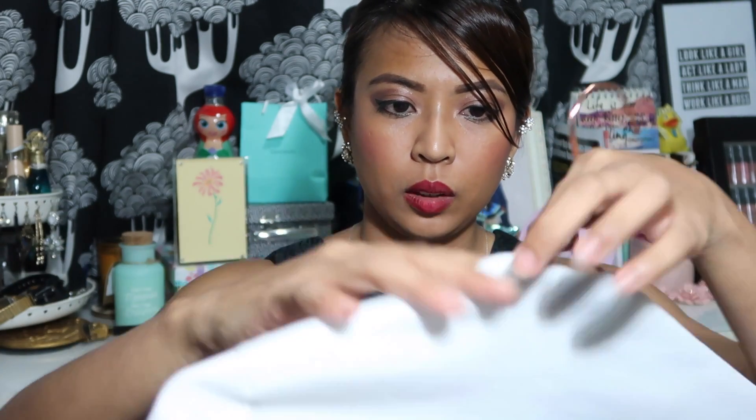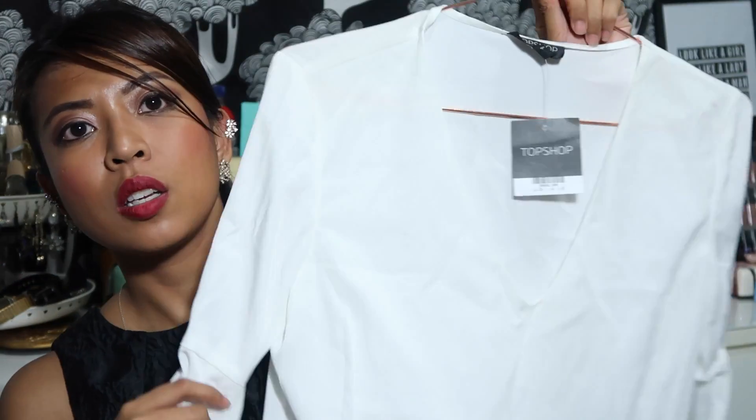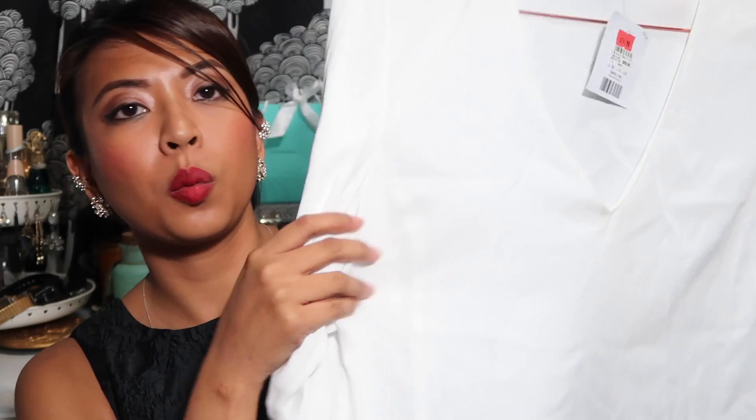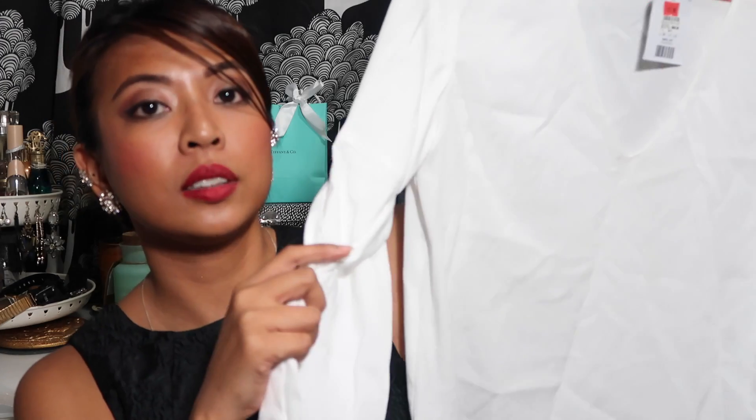The second item I got from Topshop is a white top. Let me put it on the hanger so you can see it better. It's a little bit crumpled because I didn't iron it. It's quite a low neck — white chiffon type of material — and it was going for $34.90.